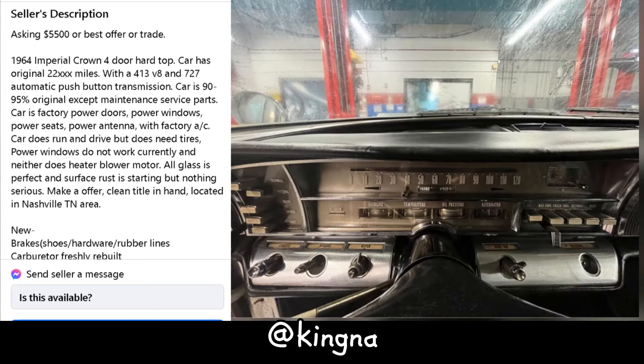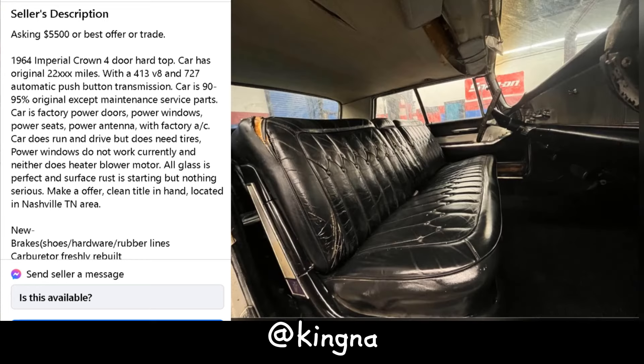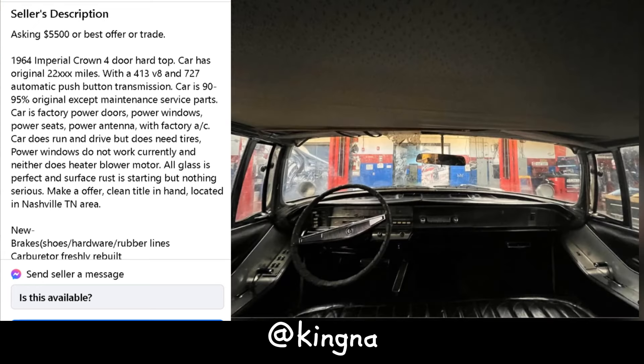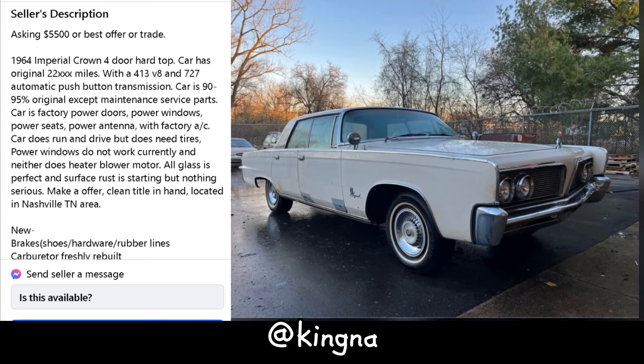Fear not, DIY enthusiasts. It comes with a laundry list of upgrades, including brakes, carburetor, fuel lines, and even a new AC compressor — still in the box. Sure, there's some rust and quirks, but that's part of the charm. If you're up for a restoration adventure, this '64 Imperial Crown is your ticket to ride. Just mind the quirks and you'll be cruising in style in no time.